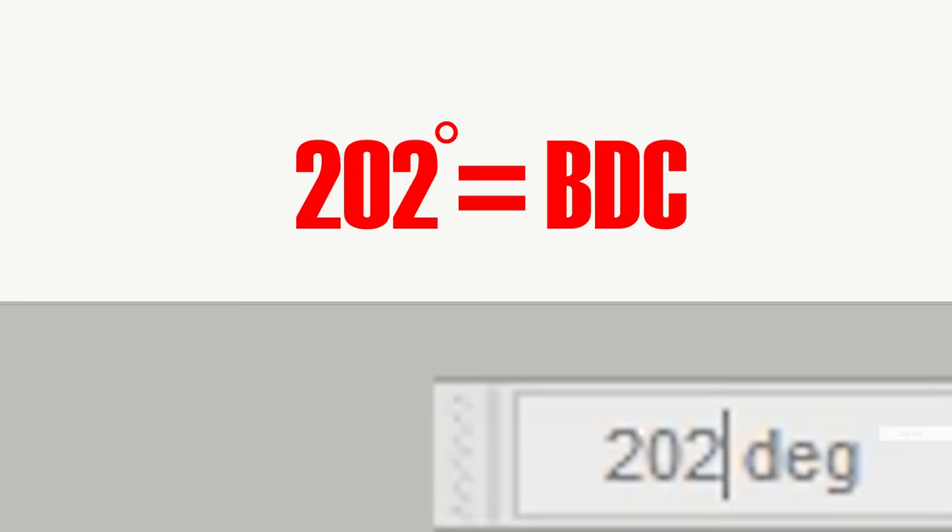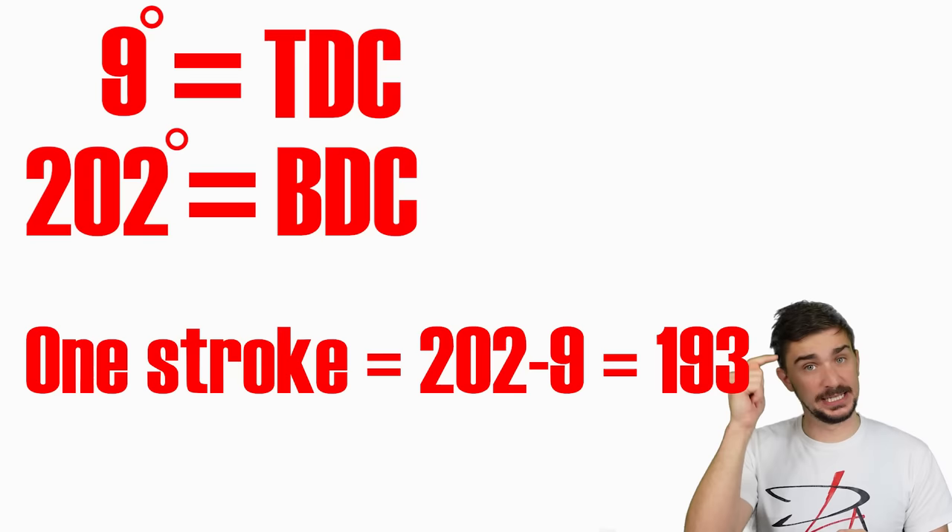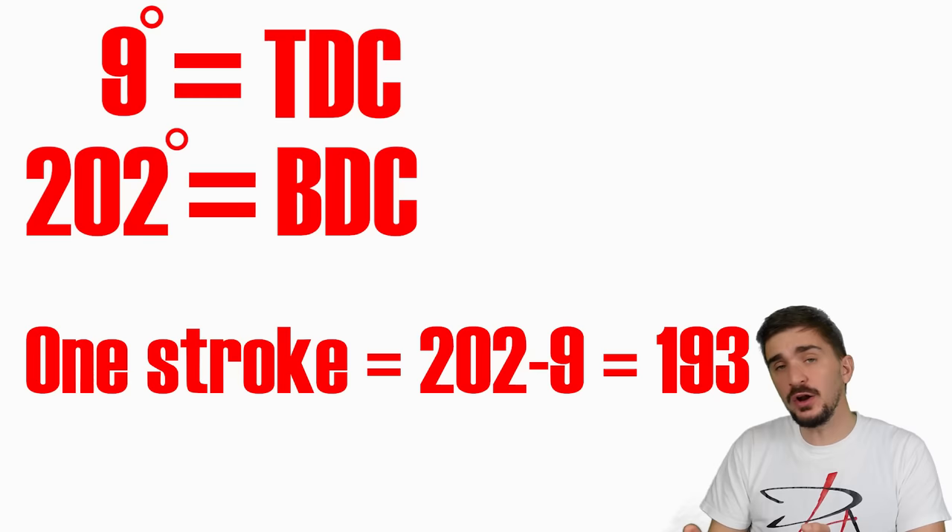Testing progressively higher values of crankshaft rotation, we find that the piston starts going back up at 203 degrees of engine rotation, meaning 202 degrees is our bottom dead center. So with top dead center at 9 degrees and bottom dead center at 202 degrees, a single stroke from top to bottom now requires 193 degrees of engine rotation, instead of the usual 180.